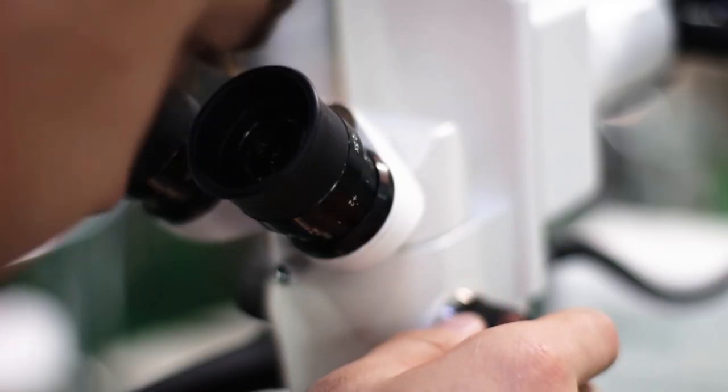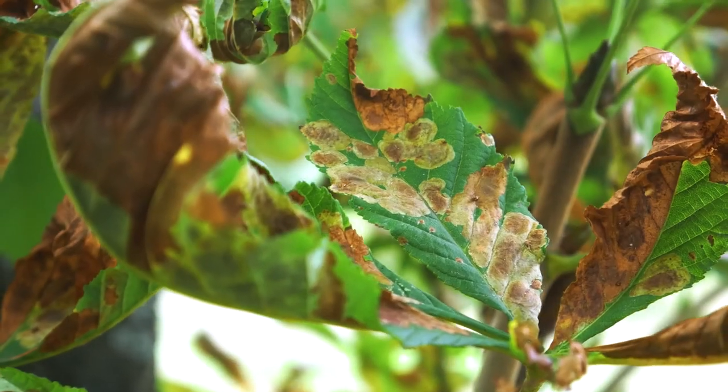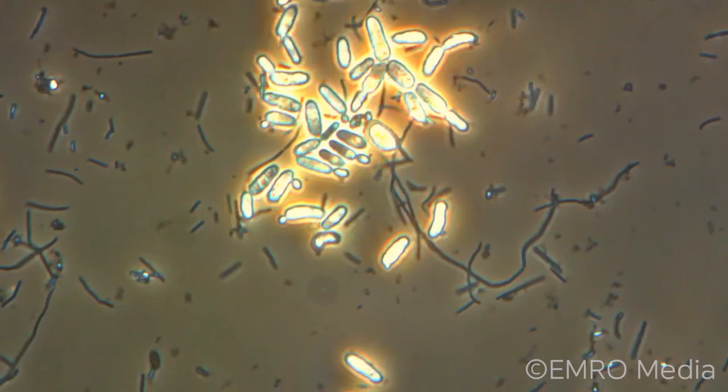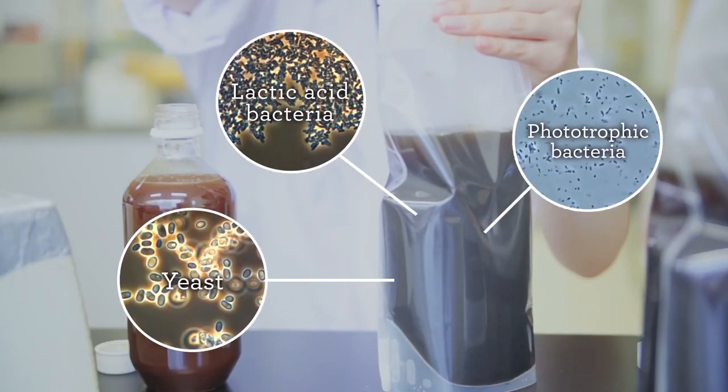I used to spend more time teaching the differences of what each of these microbes brought to the mixture, but in the end I felt like it was getting a little too much into the details. What's worth noting is that they all really tend to help each other out. They can suppress diseases, break down organic matter, and feed plants nutrients directly. Dr. Higa has often said that the lactic acid bacteria and the yeasts make a great environment for those quite special phototrophic bacteria.